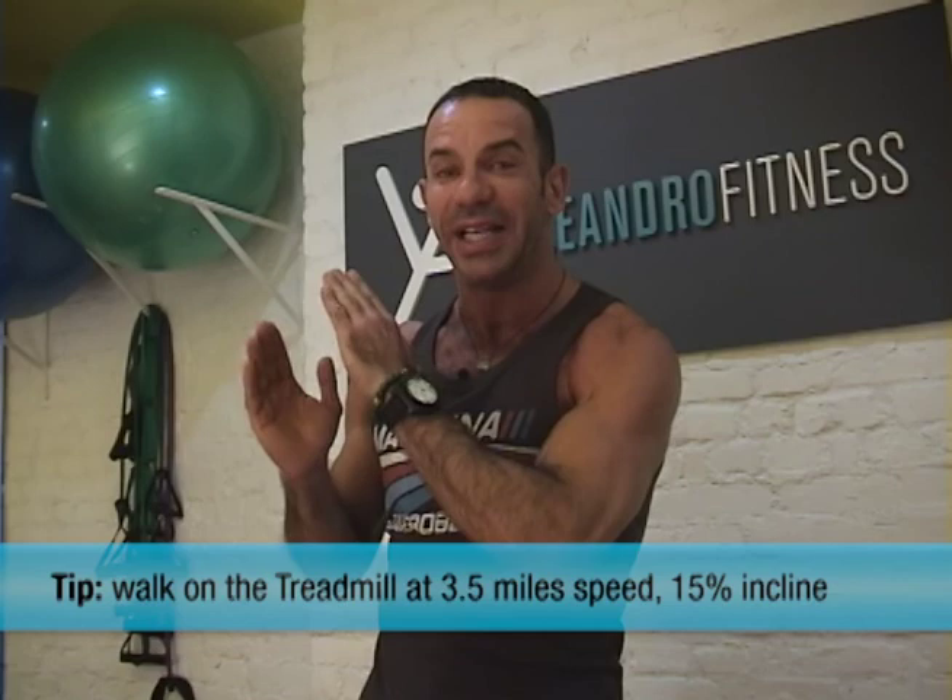Tip number two: treadmill walking at 3.5 speed, 15% incline. Usually 15% is the maximum that most treadmills go. So 3.5 speed.